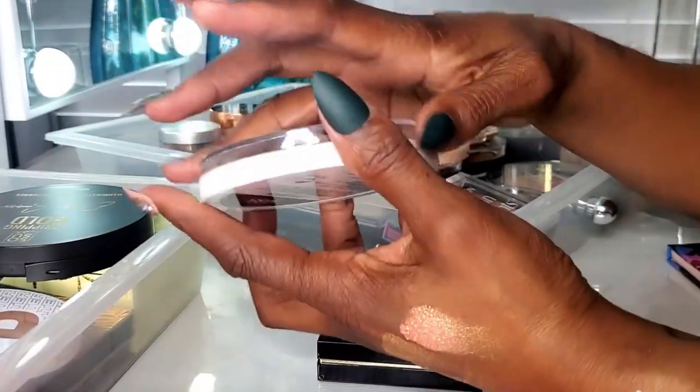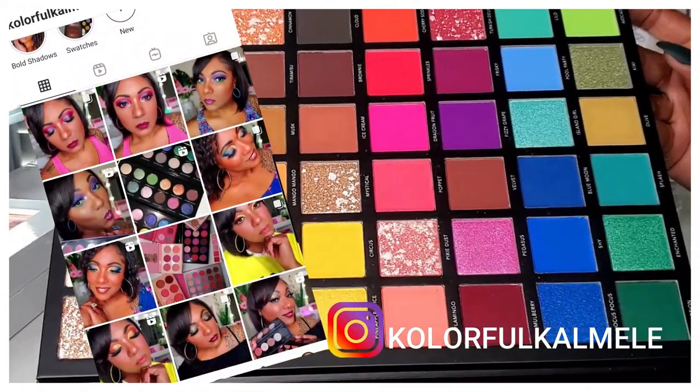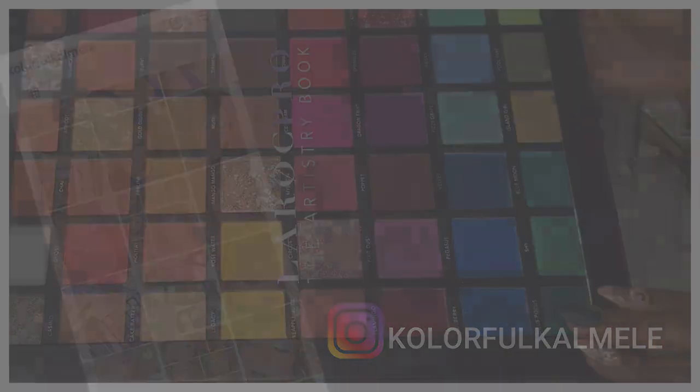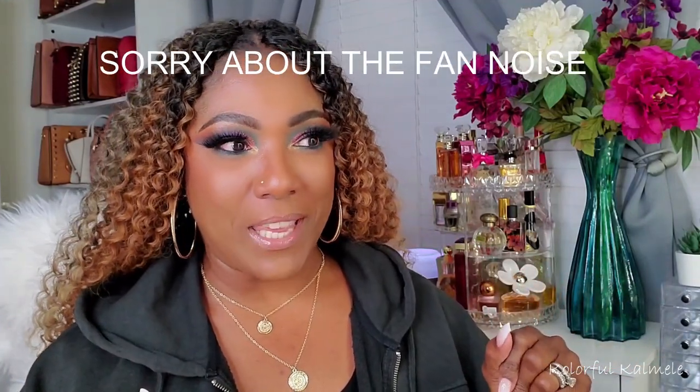Hey guys, welcome back. So listen, I did a little bit of shop-my-stashing — perusing through my makeup — because I saw people doing their little fall looks and starting with their fall palette choices and all that good stuff. And I'm like, I like fall, okay?